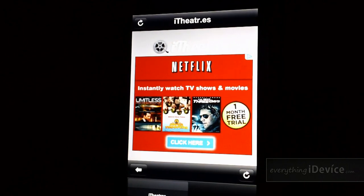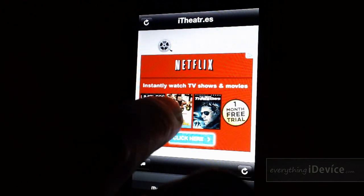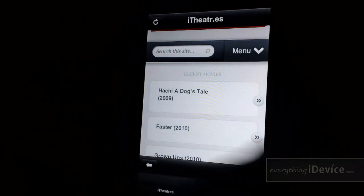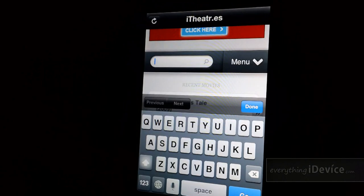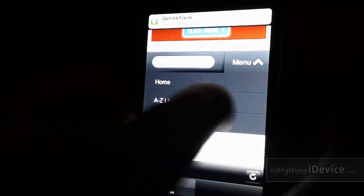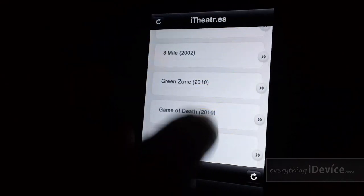First you'll see that there's an advertisement — I was kind of confused at first, but just scroll down. You can see here there's a general search, you have a menu with an A-Z listing, request, and home options. Let's close that and scroll through to show you what kind of titles they've got.